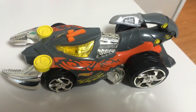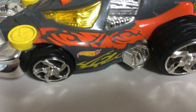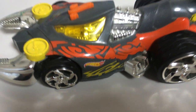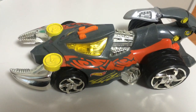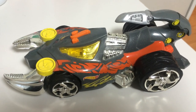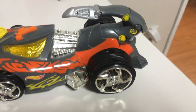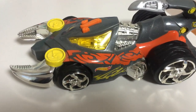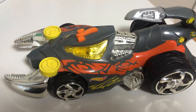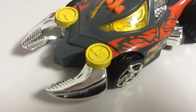This is a Hot Wheels car — see the Hot Wheels logo there. And this is some kind of Scorpion car. I think it came with a Hot Wheels playset, so this was probably maybe the enemy car or whatever. It's really nice; I like the coloration on it, and you have the pincers right there. It's really cool.